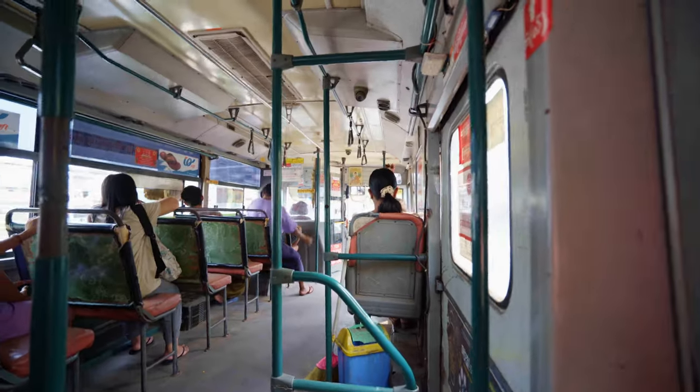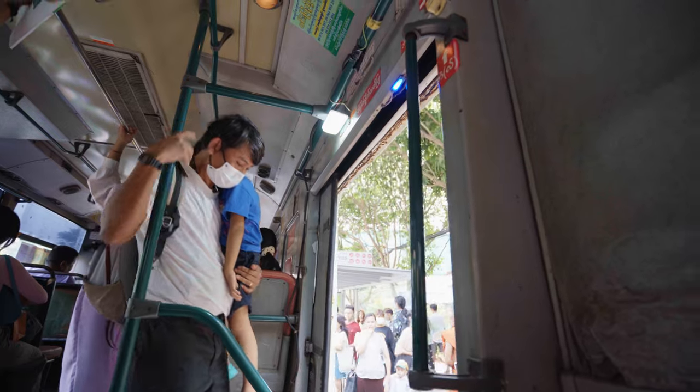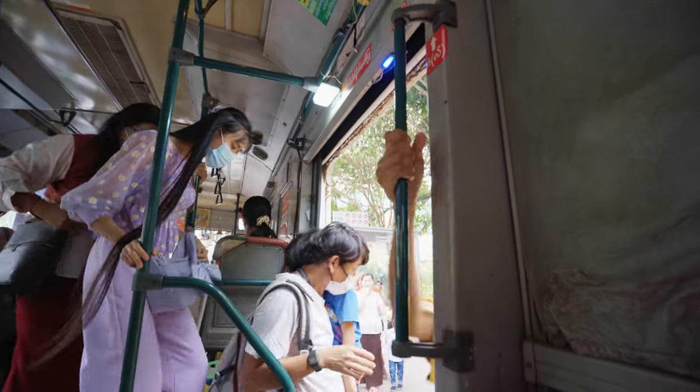I can barely fit in here. It's actually not bad taking public transport during this timing — during the non-peak hours.